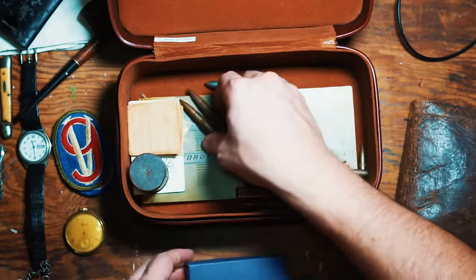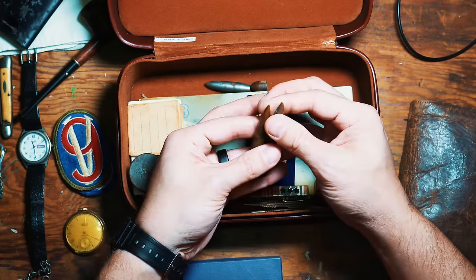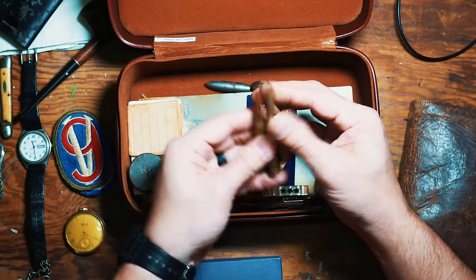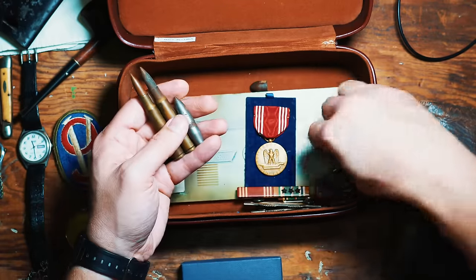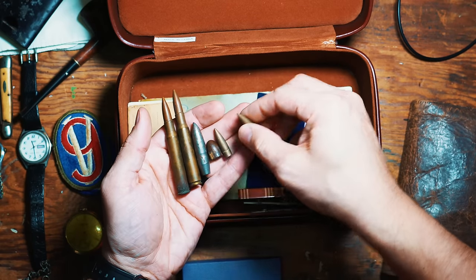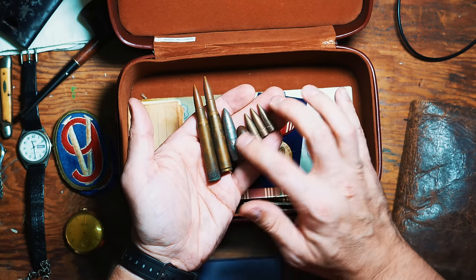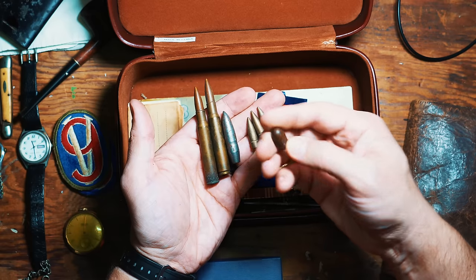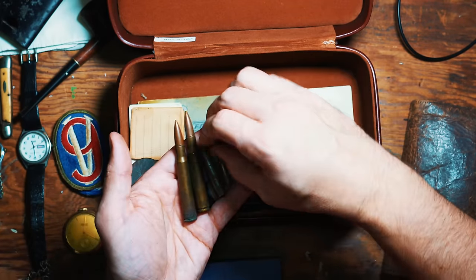Of course, got a couple of rounds. These would be your standard 7.62 rounds right here. I would imagine these were from the war. Then some of these slugs and different things here just look like parts of bullets — probably the projectile part of the bullet. Just amazing to look at and see these different types of rounds. One is very heavy.